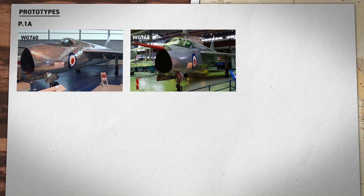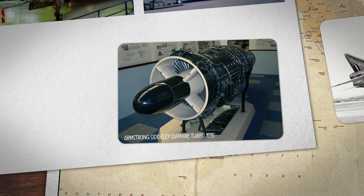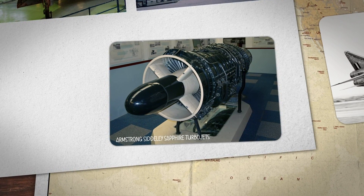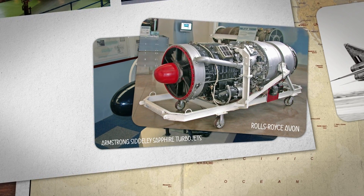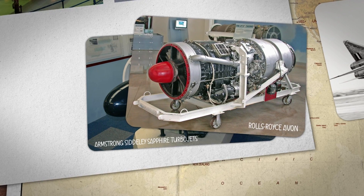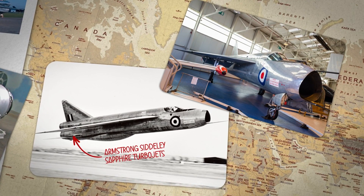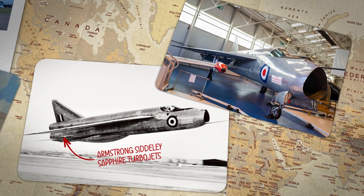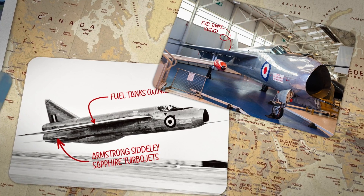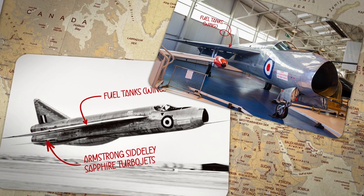Three new prototypes were constructed by 1953, each powered by Armstrong Siddeley Sapphire turbojets, which lacked afterburners. Originally, the Rolls-Royce Avon was meant to power these models, but the engine was delayed, so Teddy and his team at English Electric had to make do. These early research models placed the engines in the fuselage, which would reduce drag on the wings, but it also took up all the space in the body of the aircraft. To compensate, the fuel had to be housed in the wings, which meant these prototypes had very short flight times with an operational range of just 150 miles.